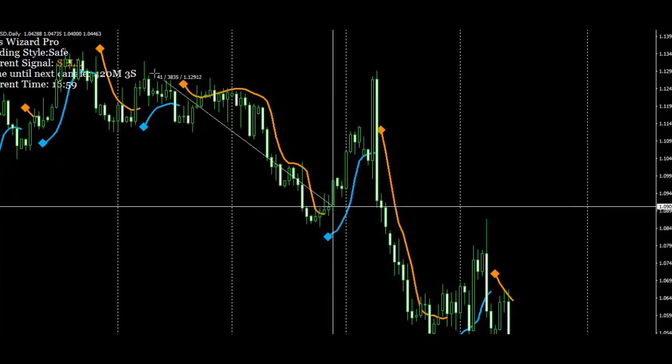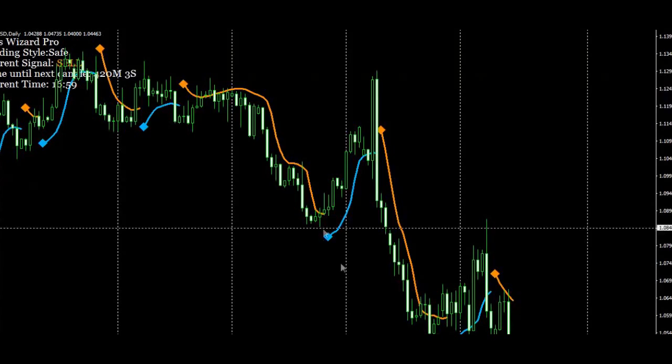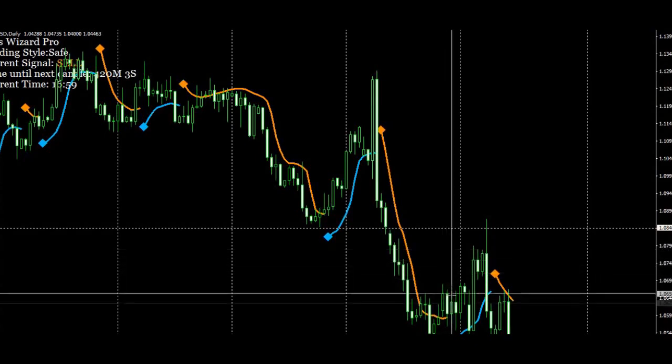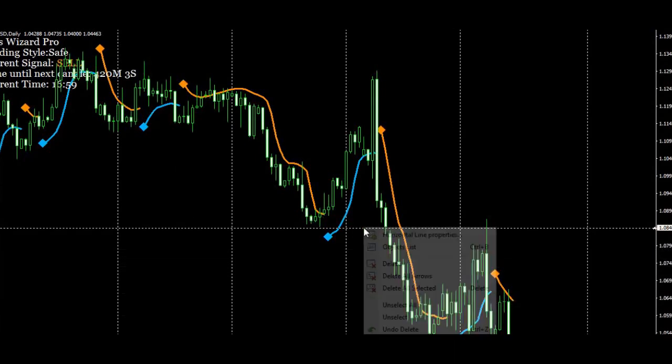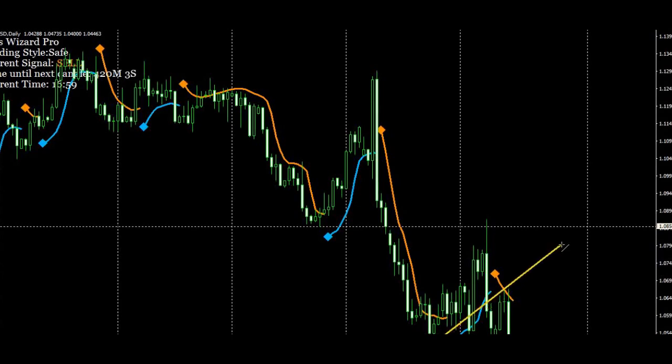This trade gives you over 300 pips using structure. After these big thrusting moves down, if you're looking to take a counter-trend trade, that's generally not a smart move. What typically happens after these big drops is you get a flag and may get the same projected move again. This is the Euro/US dollar, and given recent US dollar strength, that's quite possible as well.